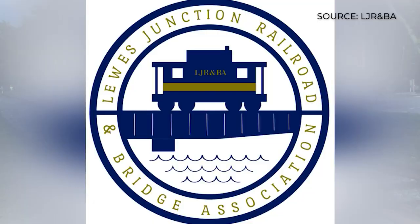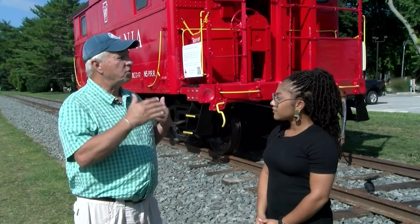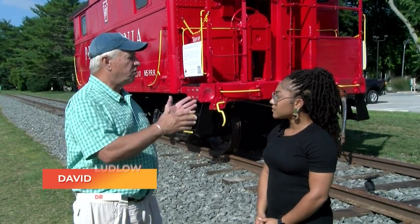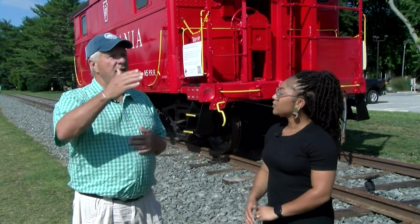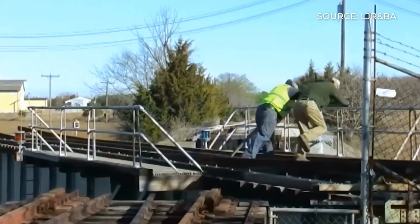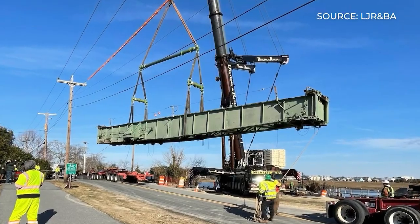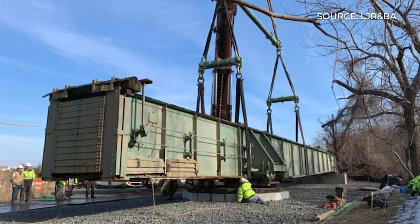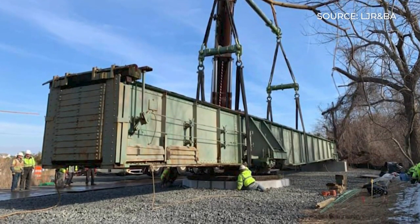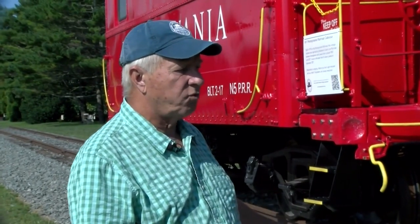It didn't always start here. The Lewis Junction Railroad and Bridge Association was formed to interpret the railroad history and preserve some of the railroad history right here in Lewis. The first thing that we did was actually save the historic swing bridge, which went across the canal. A lot of people have seen that — where they lifted the bridge up and put it right alongside the bike trail. We were the ones that got that going.